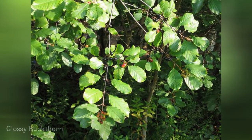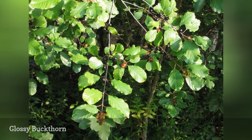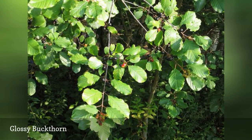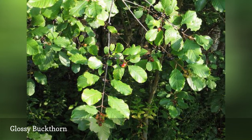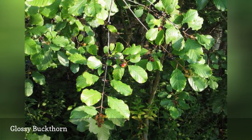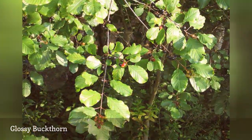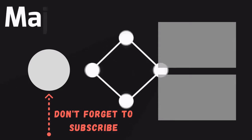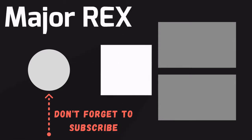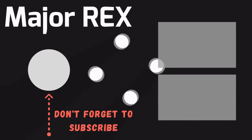Glossy buckthorn can be either a large shrub or small tree. They rapidly form thickets and the seeds are also spread by birds, creating more new plants. If you want to eradicate it, you can either cut it or use fire. Afterward, spread glyphosate on the remaining trunk unless you want it to start sprouting back. Thanks for watching — subscribe for more interesting videos, and please hit the like button for the YouTube algorithm.